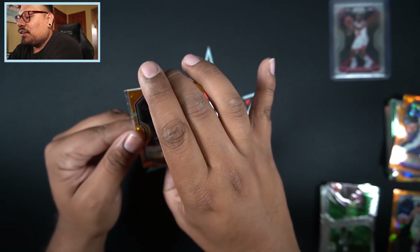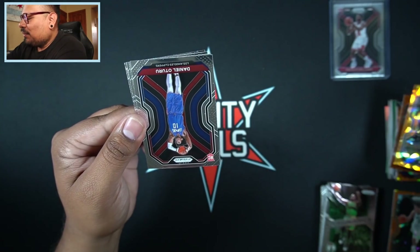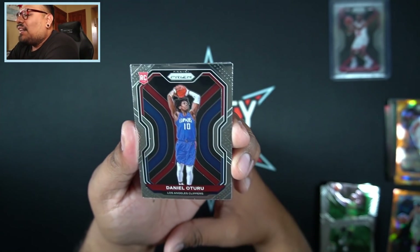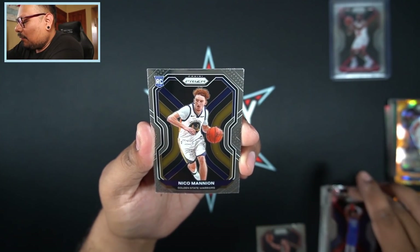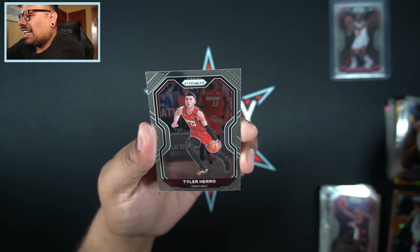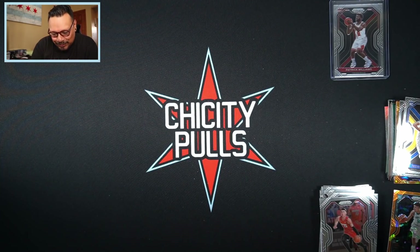I'm already happy with this opening. Then we have Rudy Gay orange cracked ice. We'll flip this around and end off with Daniel Theis, CJ McCollum, Nico Mannion rookie, and a Tyler Hero to finish it off. That's what I'm talking about — super happy about that opening.